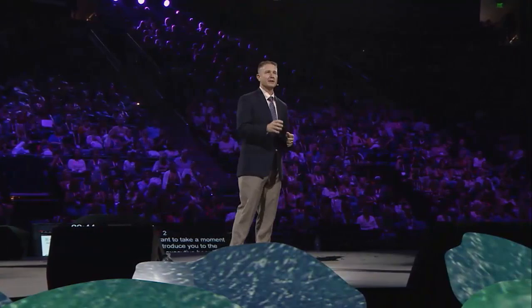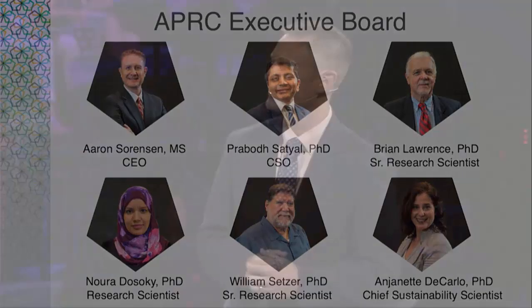I want to expand on the introduction of our executive board. As for myself, I grew up in Utah and have a background in quality assurance, research and development, formulations, and the food, dental, cosmetic, and dietary supplement industries. I have four wonderful children and my beautiful wife Savannah. I have been working in the essential oil industry for about the last decade, specifically focused on essential oil production research for the last six years. I am also studying for a PhD in biochemistry from the University of Miami.